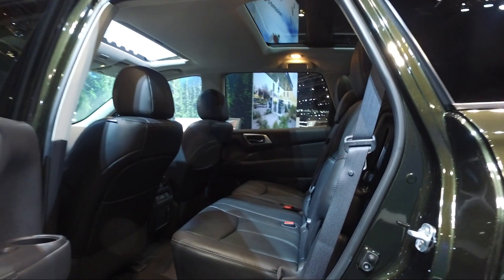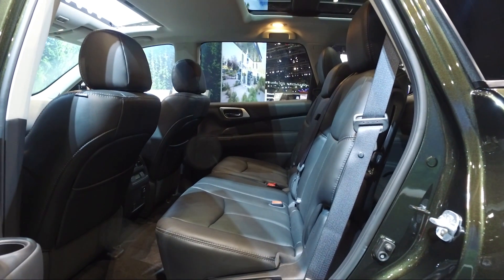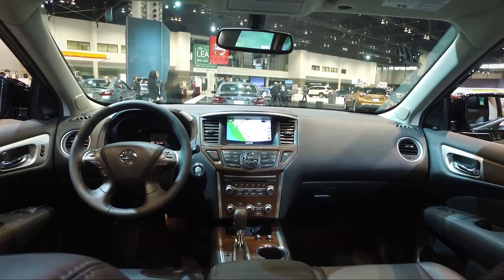Once you hop inside the Pathfinder, you'll notice there's easy access to the third row, but in the third row, space is limited — bit of a trade-off. Think of it as a row for children rather than adults; you wouldn't want to put your big friends back there.